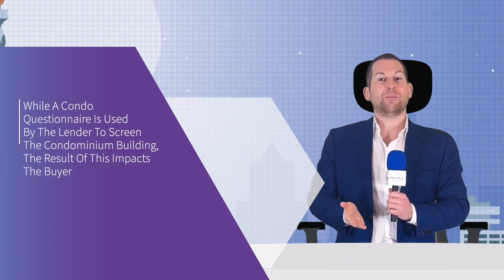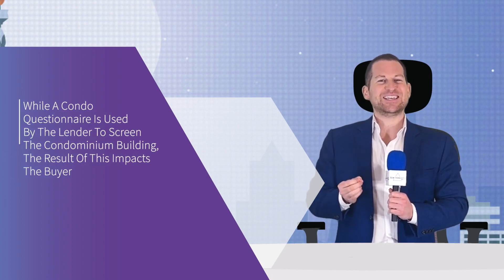While a condo questionnaire is used by the lender to screen the condominium building, the result of this impacts the buyer. Because even if the lender has approved you, they won't give you a mortgage if they don't find the building you're buying a condo in satisfactory. So you either need to find a new condo or a new lender that would approve your current condo.